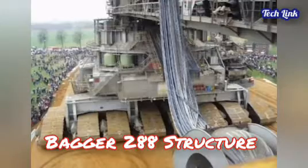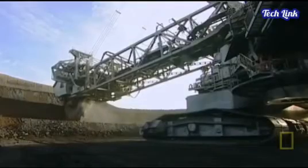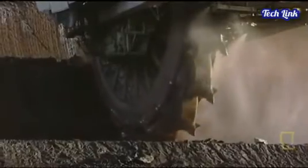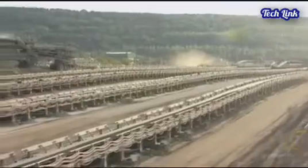Regarding the Bagger 288's structure: 4 conveyor belts collect overburden — soil, rock, or lignite — from buckets and transport the material at a speed of over 11 miles per hour. The belts are each 10.5 feet wide, making it easy to transport a smart car on them.